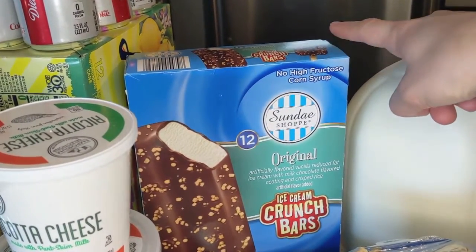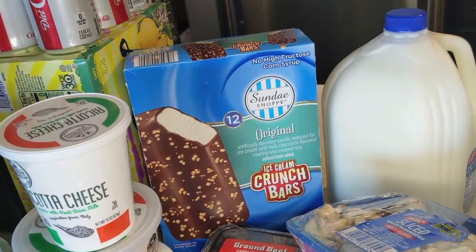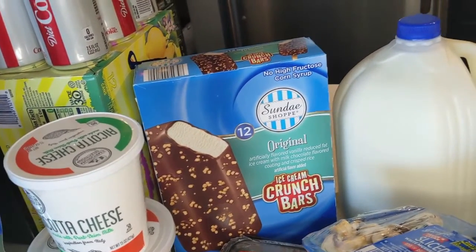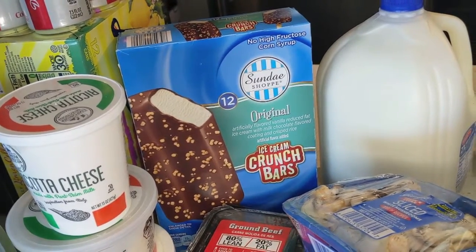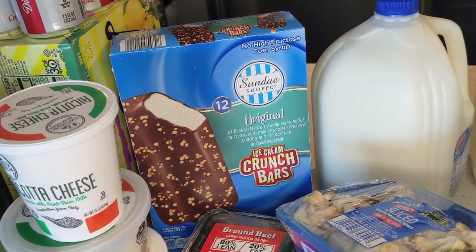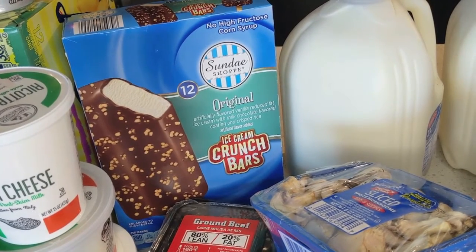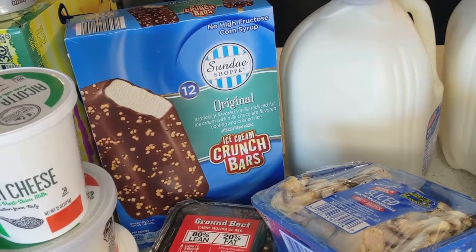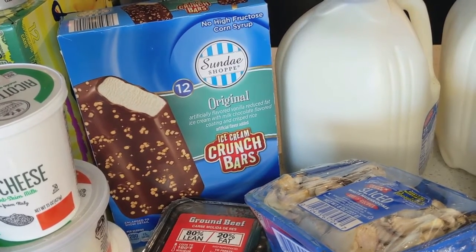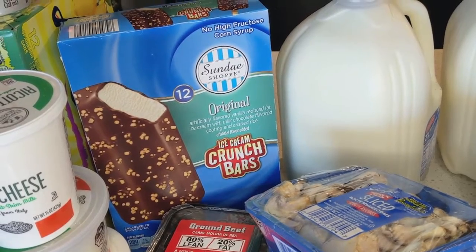I got this 12-pack of ice cream crunch bars — it's a vanilla ice cream with a chocolate coating, just like a regular ice cream bar, but with crispy rice on the outside. I tried one last night and they're pretty decent, but I don't think I'd buy them again. I think I like ice cream bars with nuts on the outside better — the crispy rice just wasn't doing it for me. Last week I also tried the new Italian ice cream cups in the cappuccino flavor and those were also a miss — it was just plain ice cream, not a buy-again for me. But I always like picking up new products and giving them a try.